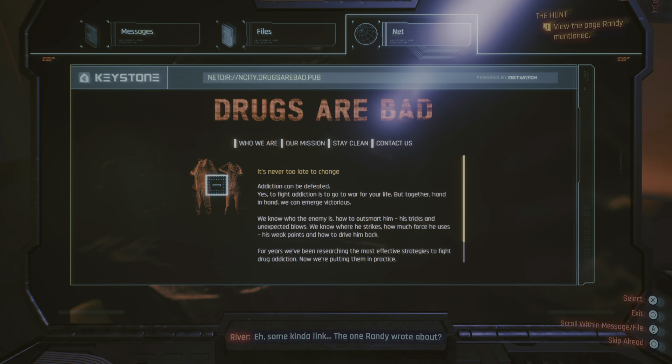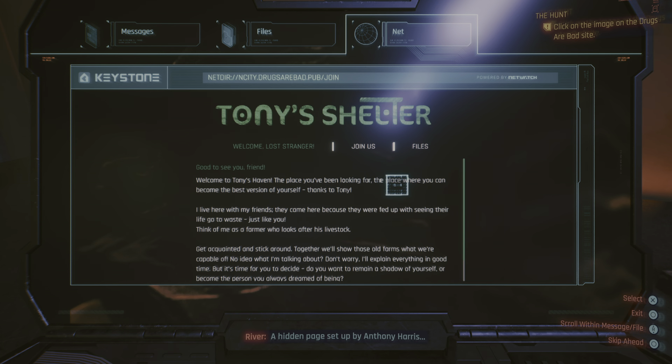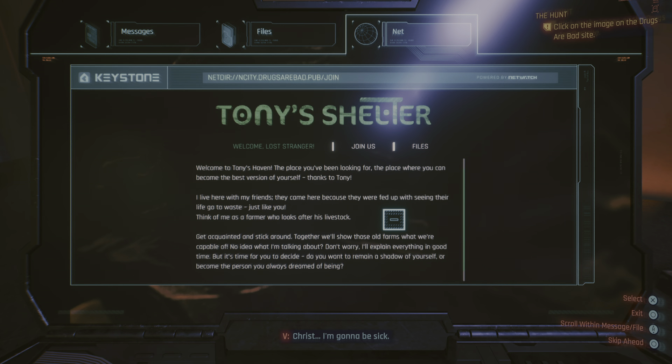Some kind of link — the one Randy wrote about. Let's find out. A hidden page set up by Anthony Harris. Christ, I'm gonna be sick.